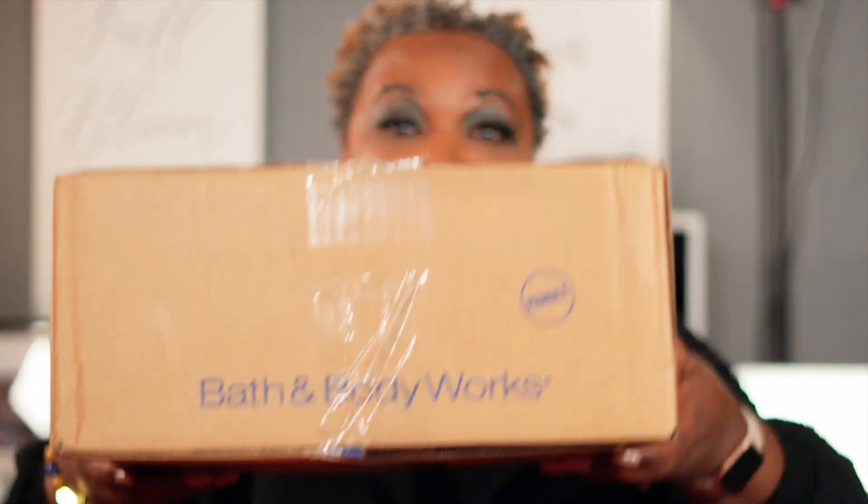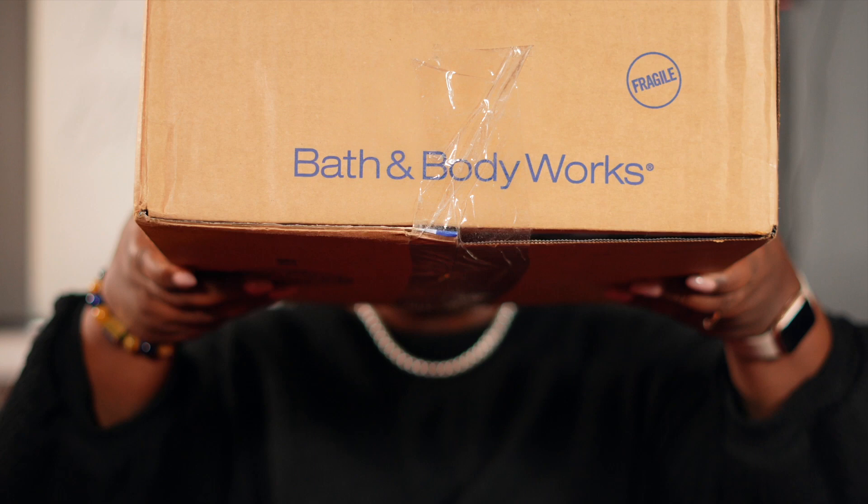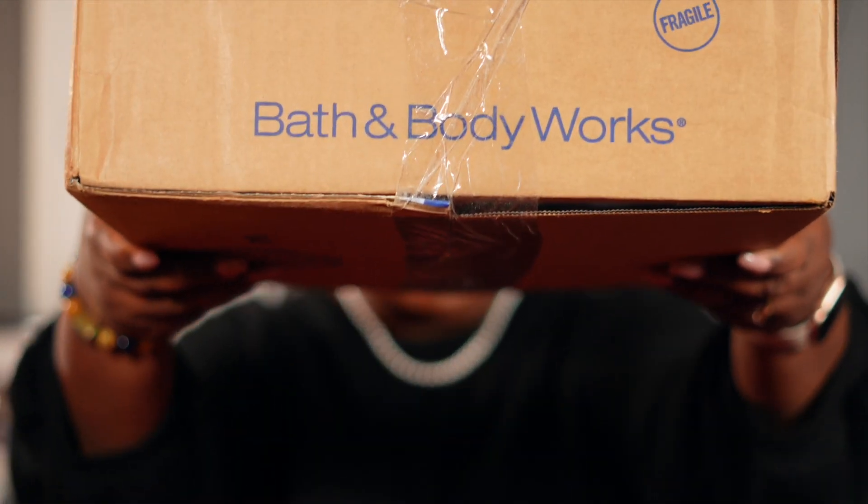Hi everyone, this is Leslie Suzette and Sprongly Natural here with some more great content. Today — it's been a while — but I'm coming at you with a Bath and Body Works haul. Can you see that?